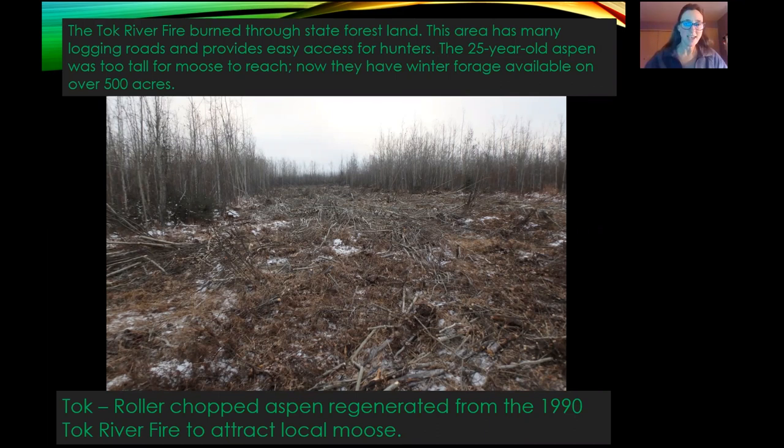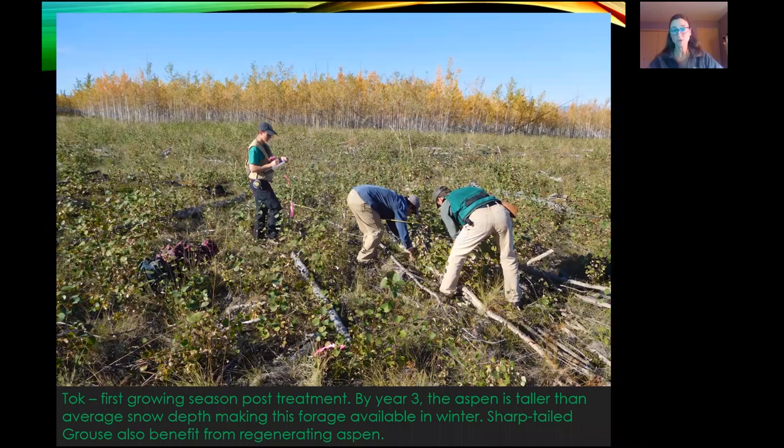We measured the aspen regeneration in the first year after treatment. By year three, this aspen was really tall — taller than the average snow depth, so the forage becomes available in wintertime. Sharp-tailed grouse can also benefit from this regenerating aspen, as they need aspen in different age classes for all of their life stages. After this treatment, we took a skid steer and cleared a trail through all the treatment areas to make it easier for ATVs or hunters with dogs to get around. At the parking lot, we put up a kiosk with a map so folks can see how to access these sites.